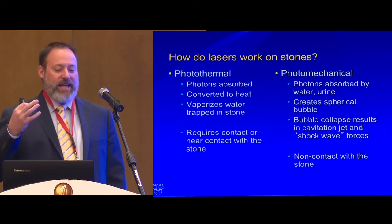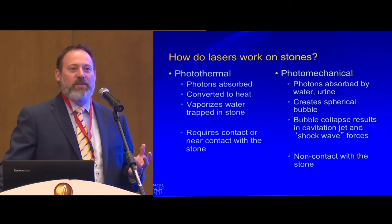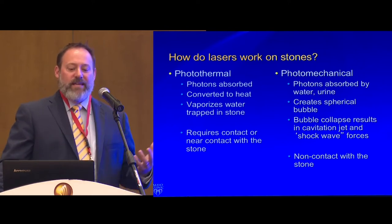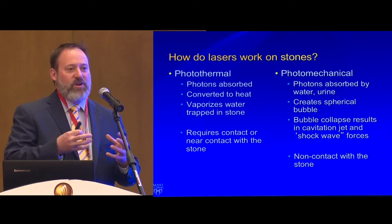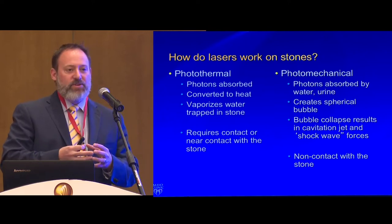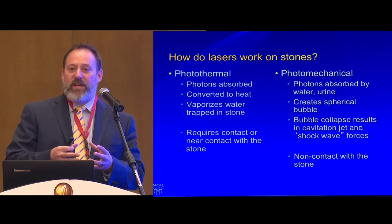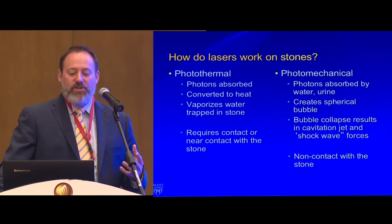When we talk about lasers and soft tissue, it's important to understand how lasers work on stones. There are two primary mechanisms of how photons interact — either the photothermal effect or the photomechanical effect. Stones are filled with crevices of water; we superheat that water, it breaks the stone causing lithotripsy. The photomechanical effect is where the laser creates a vapor bubble, that bubble collapses, and you get a cavitation jet — like the old FREDDIE double-pulse dye laser, which didn't work well on calcium oxalate monohydrate or hard stones.